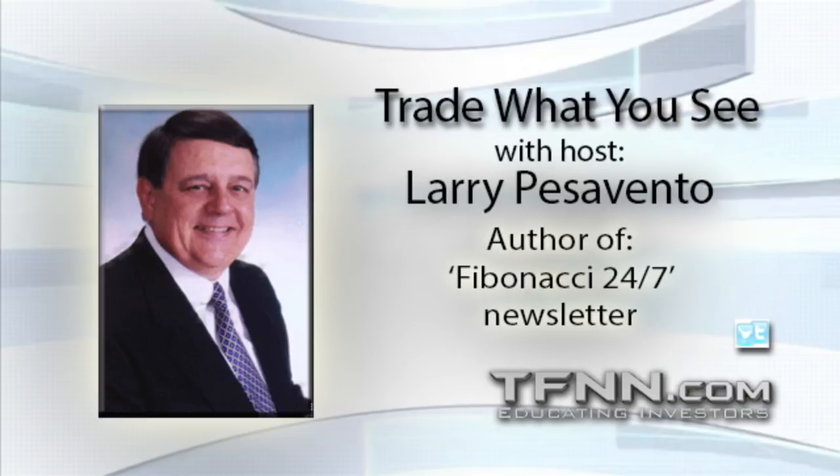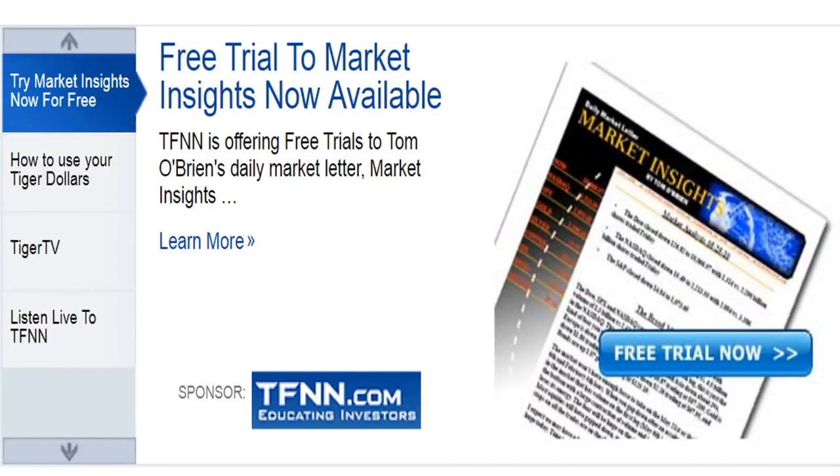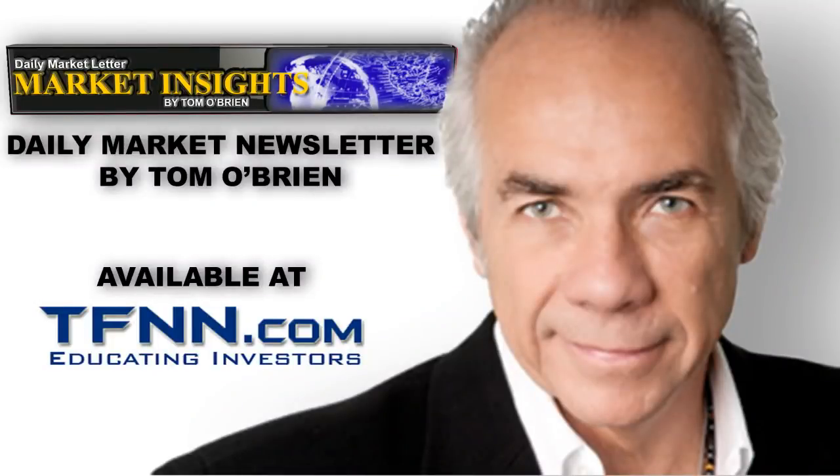Tom O'Brien here. If you'd like to get my daily newsletter, Market Insights, now is a great time to sign up for a 30-day free trial. Every morning by 9:30, I send out my morning letter with market commentary on a variety of markets, currencies, and commodities. Included in Market Insights are specific buy and sell recommendations for stocks, ETFs, and options, with stops and price targets included for every trade. I use my years of trading experience to bisect and dissect the market every morning. I even issue afternoon updates for subscribers whenever warranted. Sign up for your 30-day free trial to Market Insights by visiting the front page of TFNN.com.